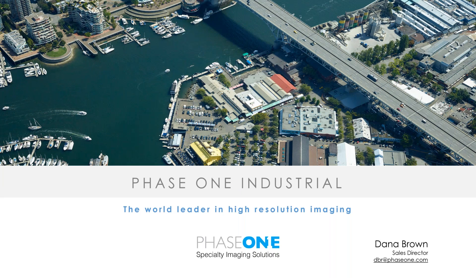Welcome to the Phase 1 Webinar Series for June 2019. My name is Dana Brown. I'm the Sales Director for Phase 1 Industrial. Today's webinar, we have two special guests from Air Data Solutions — Don Cummings and Kirk DeMuth. We're going to see how their company started, who they are, where they're going, and how Phase 1 has taken them to increase their capacity in the agriculture market and open up opportunities in other markets as well.